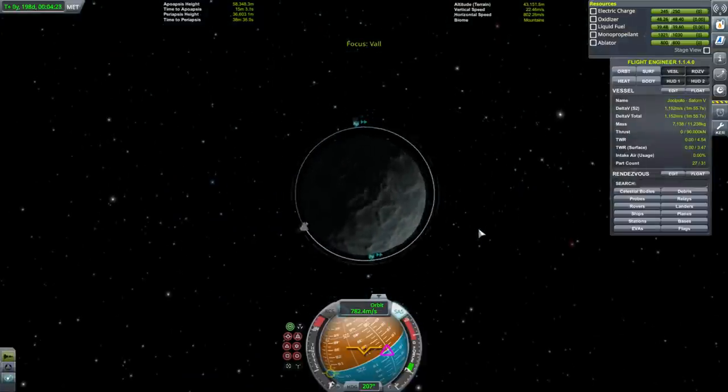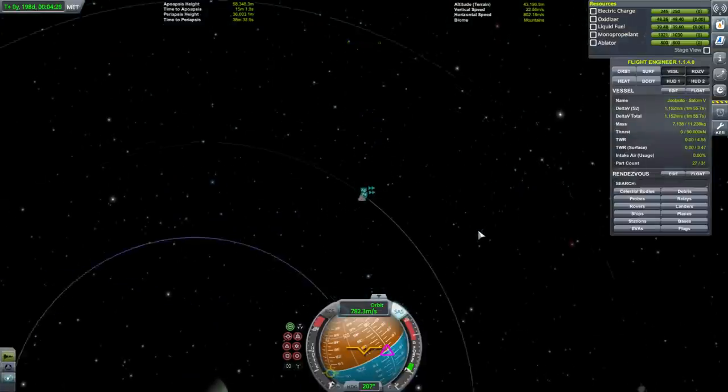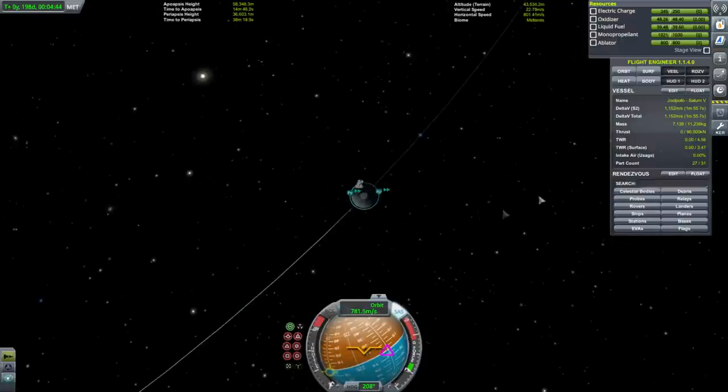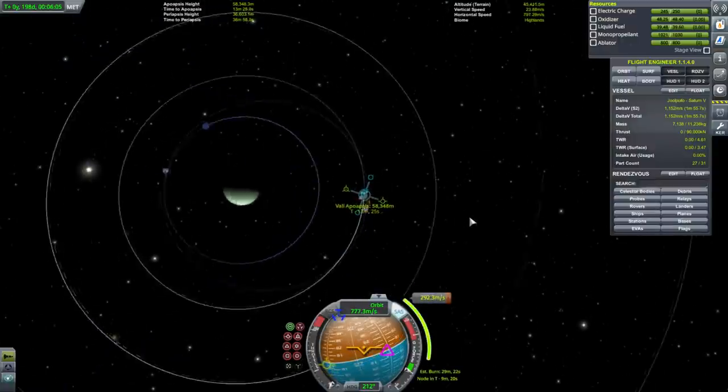Now's the problem — we need to break orbit around Val and go back home. About breaking orbit, looks like we need about 300 meters per second.